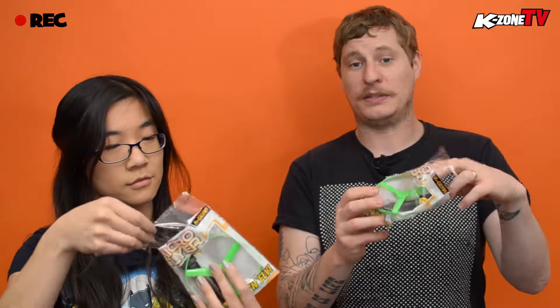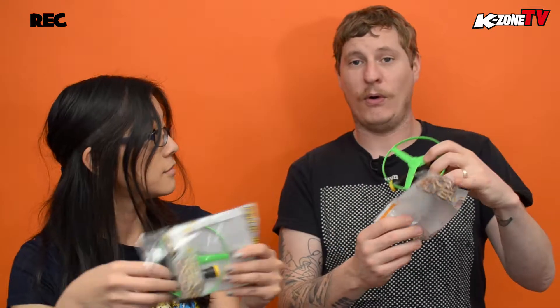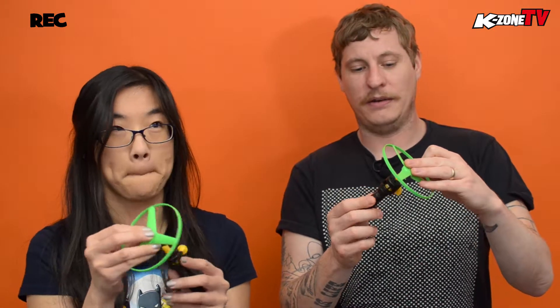The October issue of K-Zone comes with this awesome K-Gear micro flyer. As you can see, you get a cool propeller and a launcher. Now, I have experienced this before — while I was doing work the other day, I copped a green helicopter propeller to my noggin. That was my bad. Sorry about that. I need to work on my aim a bit more, I think.